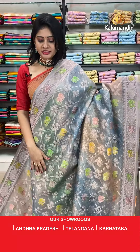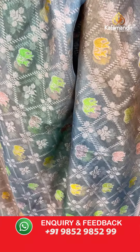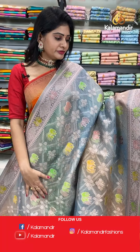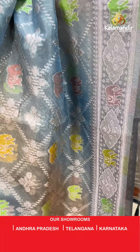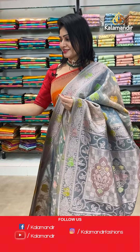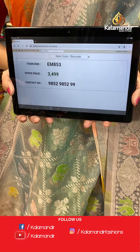Next saree — same pattern with different color combination. It's a grey and peach color combination kora saree with diamond shapes all over the body with elephant and floral booties in gold zari. Elephants were highlighted with multi colors. Two sides same border with florals, elephants, and diamonds. In pallu, zari woven pallu with tassels. Paired with beautiful brocade blouse. Item code EM853, offer price 3499 rupees.